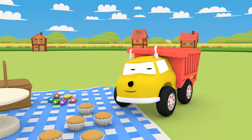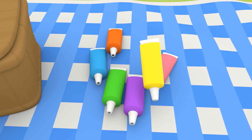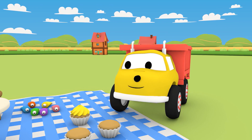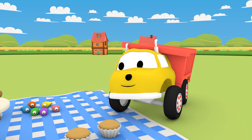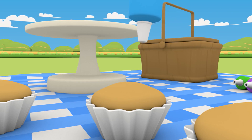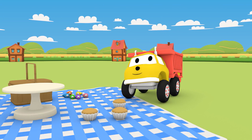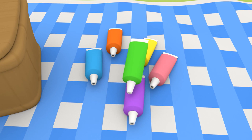What color frosting, Ethan? The color yellow. Wow! What color is the frosting? Blue.